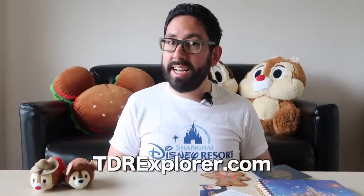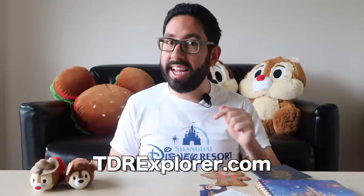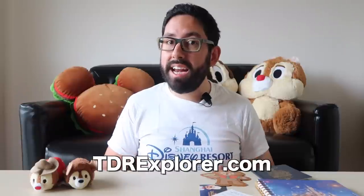Alright fellow Explorers, thank you so much for joining me today as I showed you 10 mistakes to avoid at Shanghai Disneyland — now your day is gonna go that much smoother. If you're planning a trip, I have a full trip planning guide on our website at tdrexplorer.com, link in the description. If you haven't already, make sure you like and share this video, don't forget to subscribe, and if you have any more tips to add, put them in the comments. Until next time!